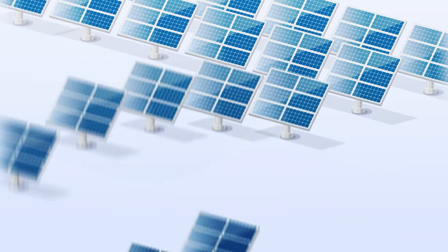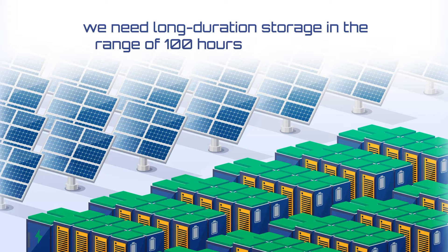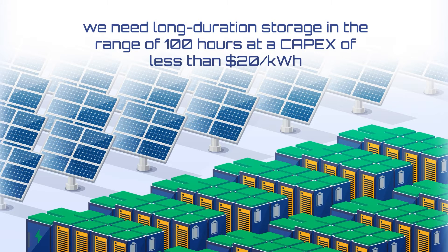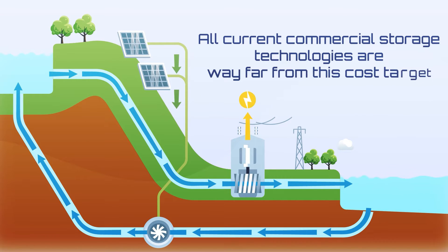However, to achieve this cost effectively, we need long-duration storage in the range of 100 hours at a capex of less than $20 per kilowatt hour. But all current commercial storage technologies are way far from this cost target.